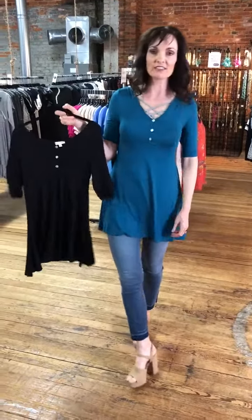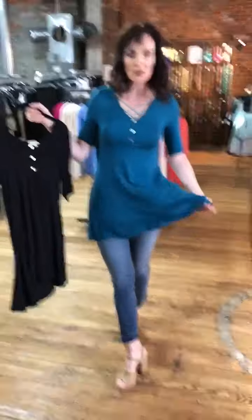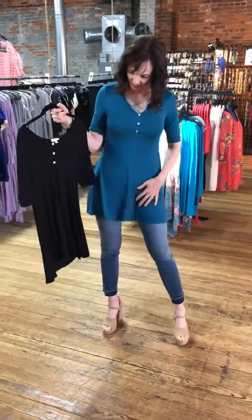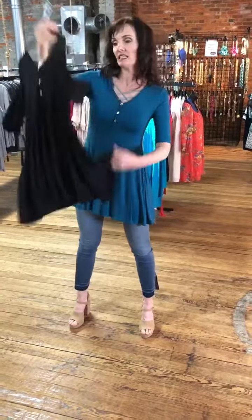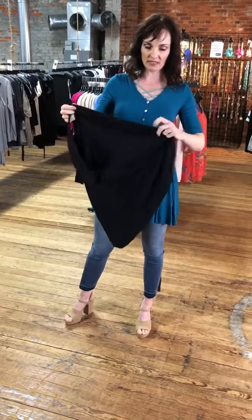Basics, basics, basics. You can never have enough basics in your wardrobe because they go with everything. So this is a great basic. It comes in black and teal. And let me tell you what it's made out of.